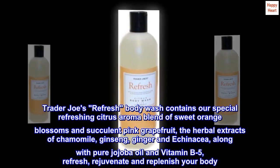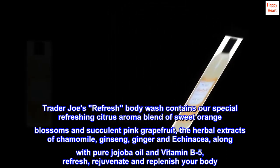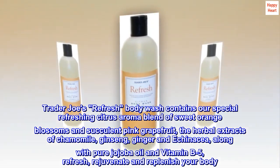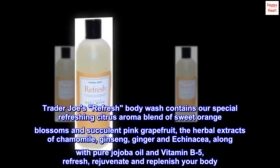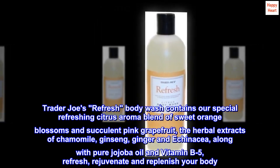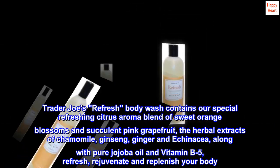Trader Joe's Refresh Body Wash contains our special refreshing citrus aroma blend of sweet orange blossoms and succulent pink grapefruit. The herbal extracts of chamomile, ginseng, ginger and echinacea, along with pure jojoba oil and vitamin B5, refresh, rejuvenate and replenish your body.